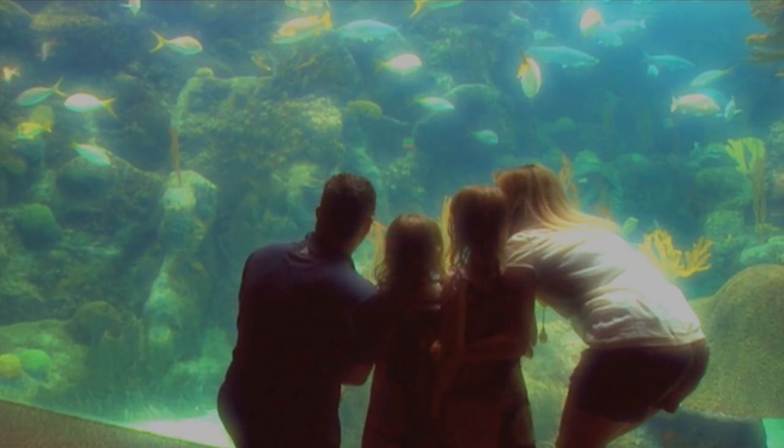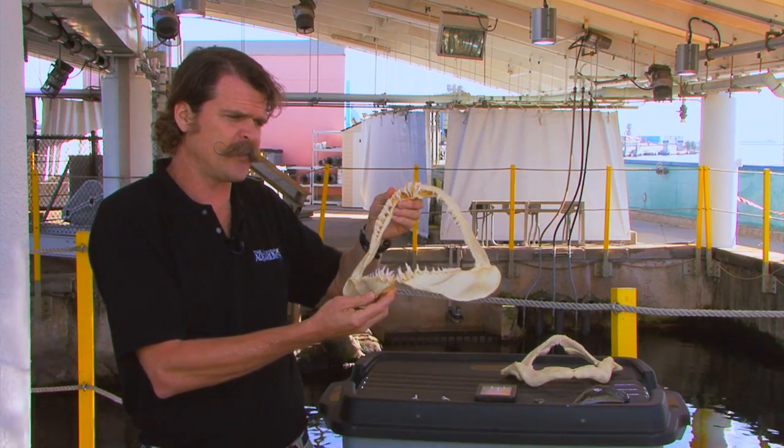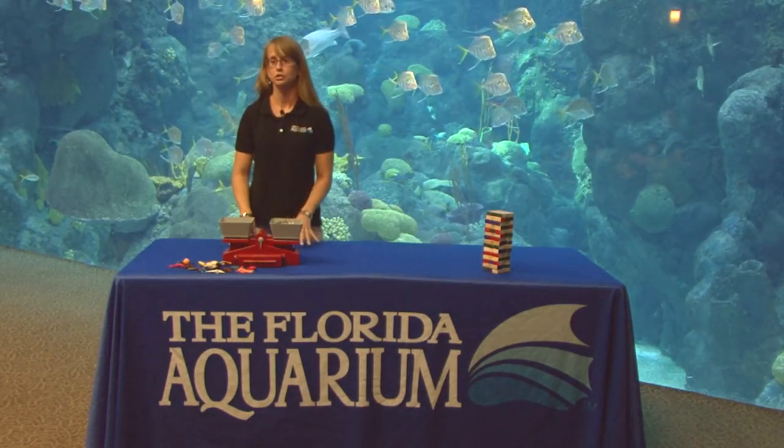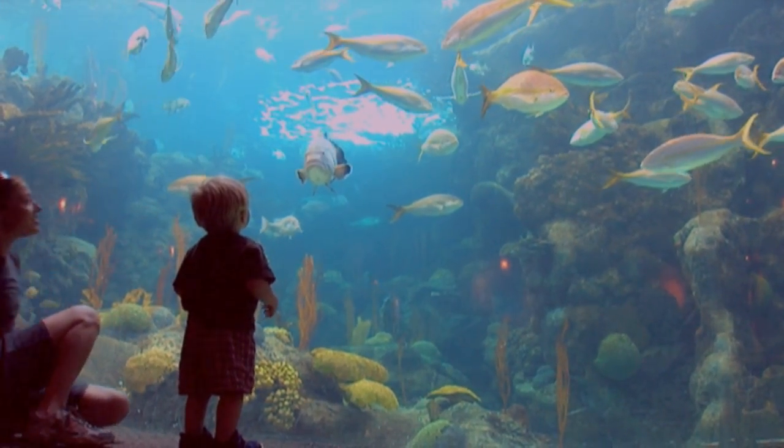Hi, I'm Terry Tomlin. In this series, we take a journey inside the Florida Aquarium to join wildlife experts, educators, and students just like you on a mission to entertain and educate while inspiring stewardship for the natural environment.